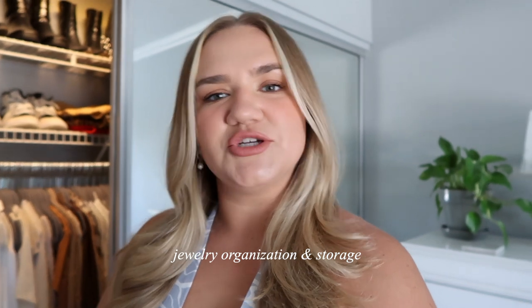Hey guys, welcome back! I've been doing a ton of jewelry videos recently and figured it was time to finally share where I store all these pieces. If you guys are new to my channel and you love jewelry, make sure you subscribe — I've been doing jewelry collections, hauls, all the above. I also do videos on fashion, lifestyle, and gluten-free recipes. But for today we are talking all about jewelry organization and storage.